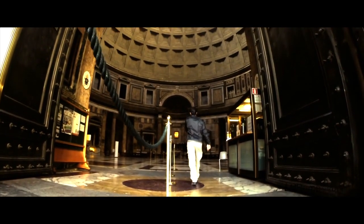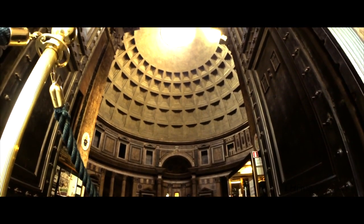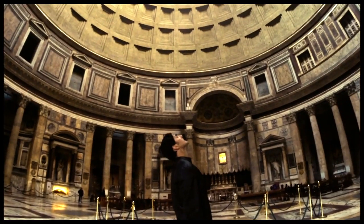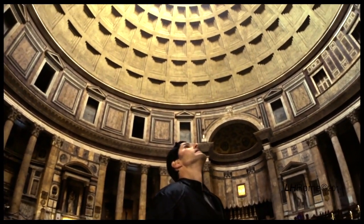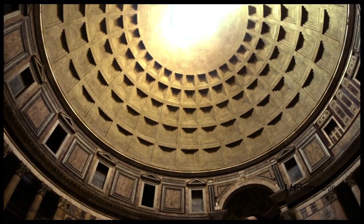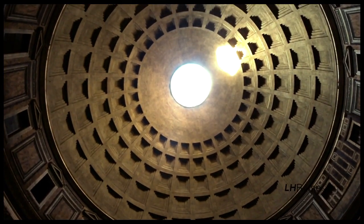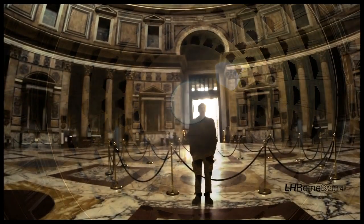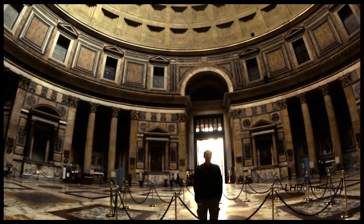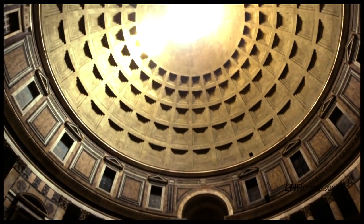Every time I step inside the Pantheon, I'm overwhelmed by the architecture and the beauty. Your eyes are drawn instantly up from the moment you enter the Pantheon. Your eyes go toward the light coming in through the Oculus. Everything about the Pantheon is architecture — the spaces, the rhythms crescendo and lead your eyes up to the coffered ceiling, up to that opening, light streaming through the Oculus.